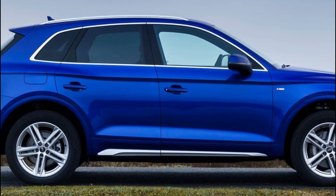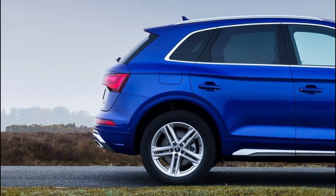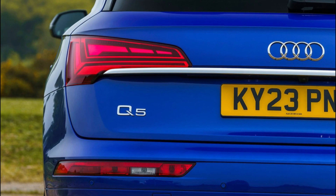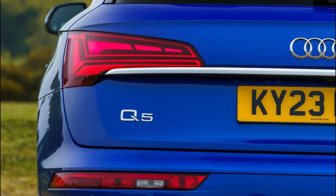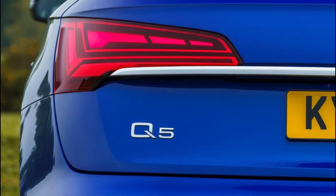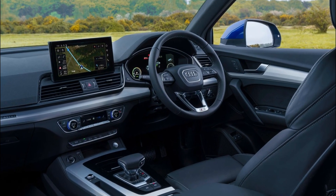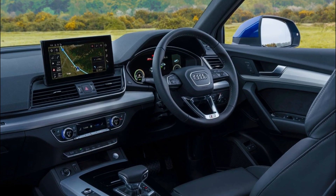In profile, the latest Q5 has a more streamlined look, thanks largely to its redesigned sill insert. That sleeker air is carried through to the rear with the help of a new chrome trim element running between the light clusters and a new diffuser insert finished in either Selenite Silver Matte, Brushed Aluminium, or Titanium Black, depending on model.